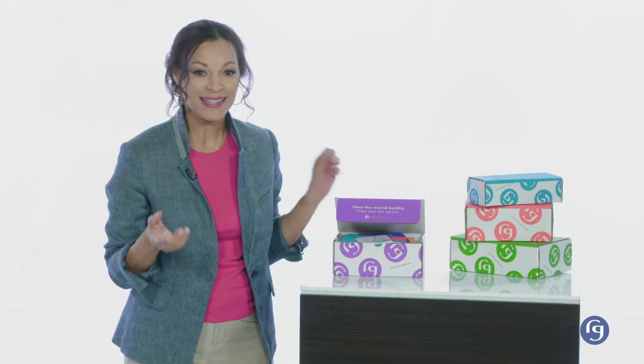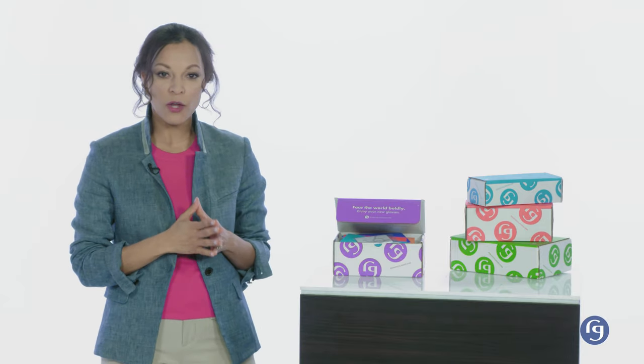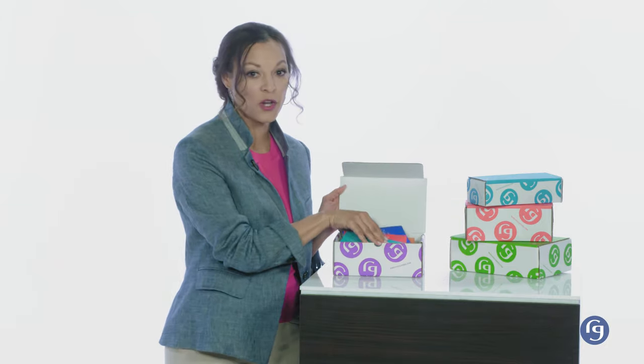Once all the inspectors have given your order the go-ahead, our shipping department ensures the safety of your eyewear by placing your product in a sturdy, beautifully-branded ReadingGlasses.com box, with a biodegradable and recyclable air pouch to protect your new glasses along the way. When you receive the box, you'll see four things: your glasses, a detailed receipt, a free microfiber cleaning cloth, and last but not least, information pamphlets specific to your new glasses.